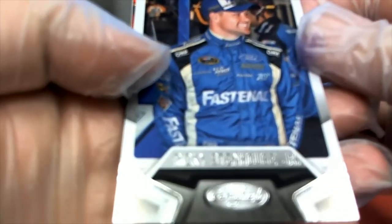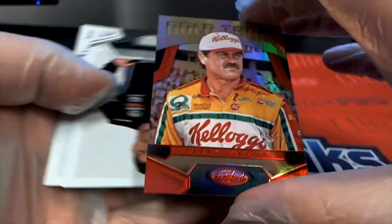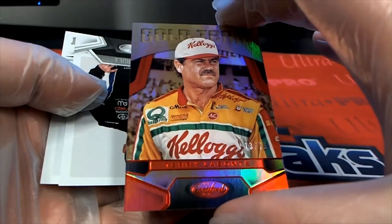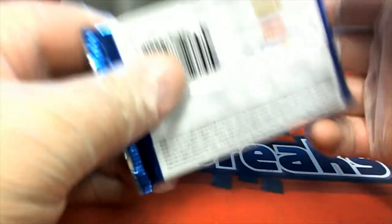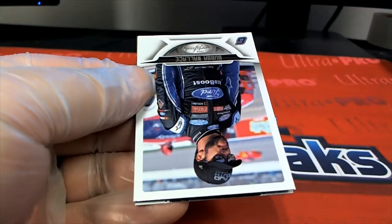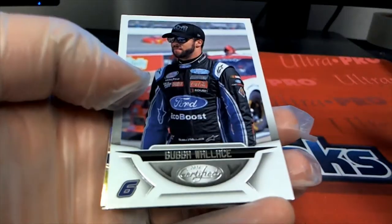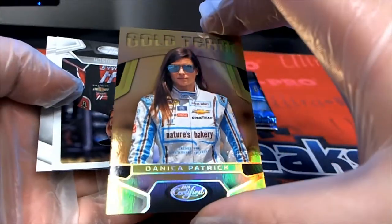There's Stenhouse. Nice one there — Terry Labonte, 13 of 75. There's old Bubba Wallace. Nice Danica gold team, nice.